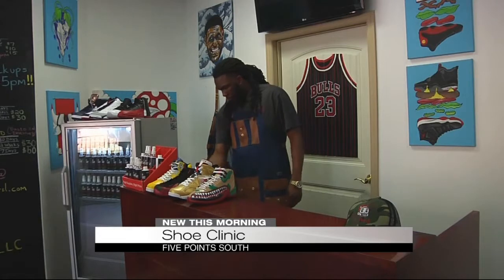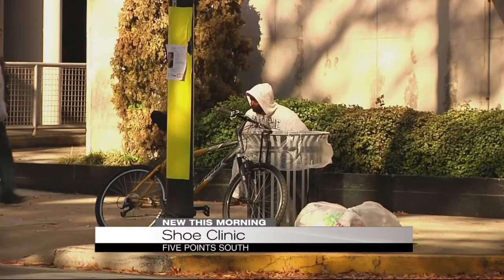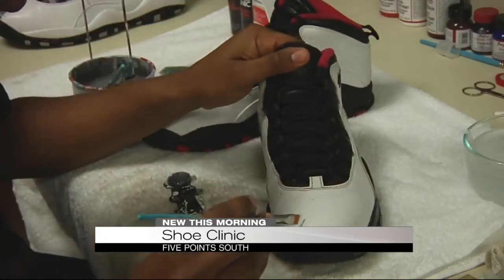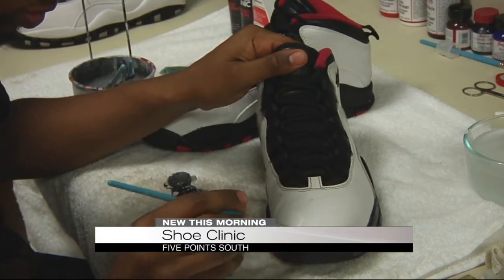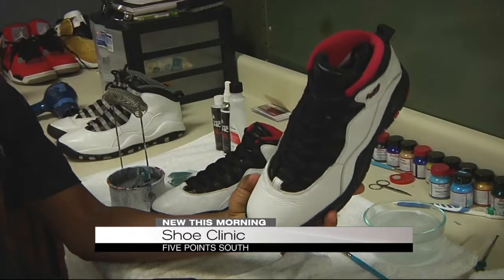Speaking of passing shoes down, every Saturday the shoe clinic hands out shoes to the homeless in Five Points South — a community service the owners call Operation Soul Care. We try to provide them with soles. We see a lot of them walking around with their soles blown out, maybe a shoe that's too small, or just walking around in a heavy work boot, which isn't good for somebody who's continuously walking. So we try to give back by giving back soles.